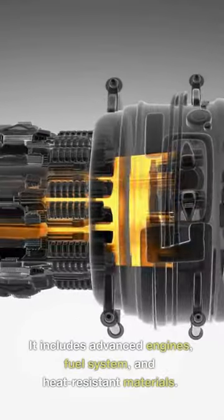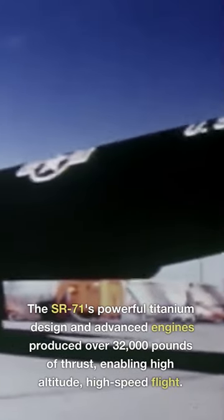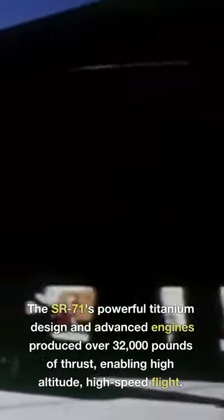It includes advanced engines, fuel system, and heat-resistant materials. The SR-71's powerful titanium design and advanced engines produced over 32,000 pounds of thrust, enabling high-altitude, high-speed flight.